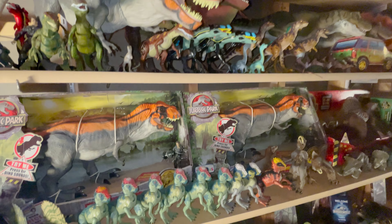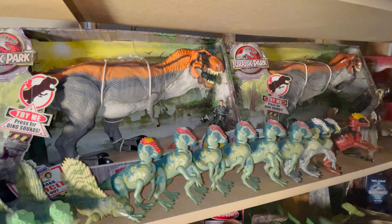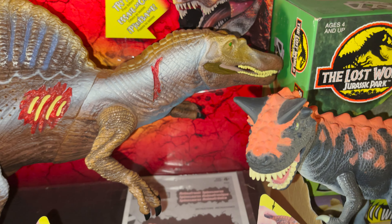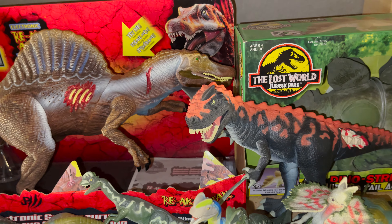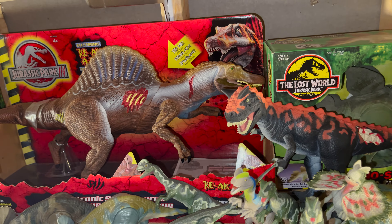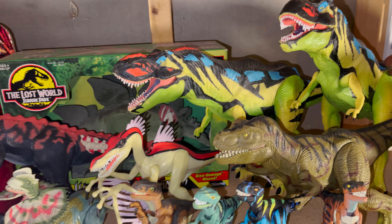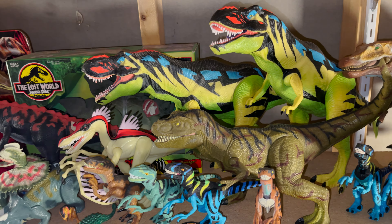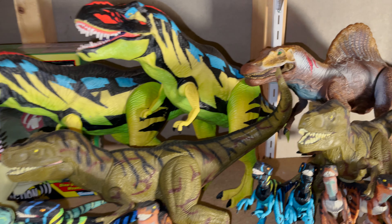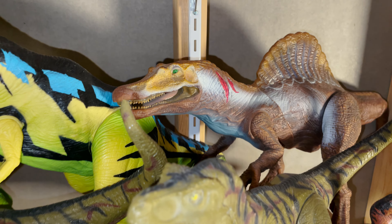Moving one more shelf down, there are two boxed 2009 Bull T-Rexes along with a row of loose Kenner figures. Right in the middle is a boxed Jurassic Park animatronic Spinosaurus, and this one in particular has the rare white painted teeth — the majority of them had a sort of gold color. Next to that is a Demon Carnotaurus, and a boxed Lost World Stegosaurus. Then there are two Chaos Effect Thrasher T-Rexes, a few smaller Kenner dinosaurs, two Jurassic Park 3 T-Rexes, and a loose animatronic Spinosaurus with the more common teeth.